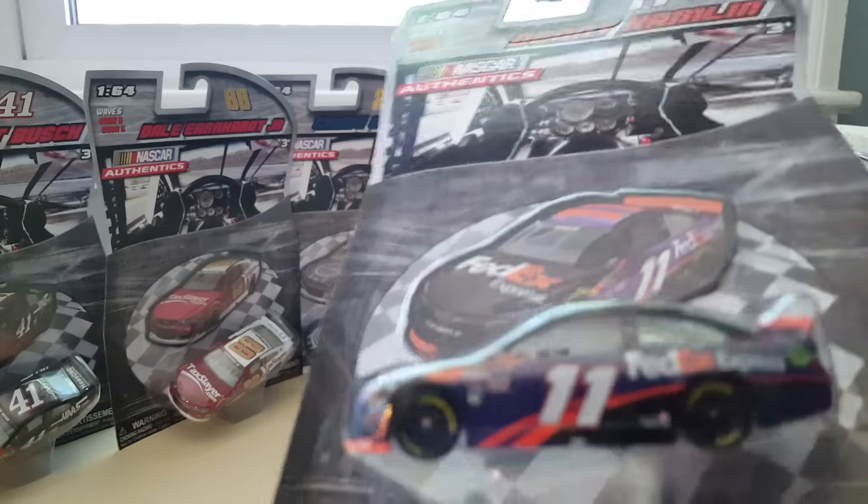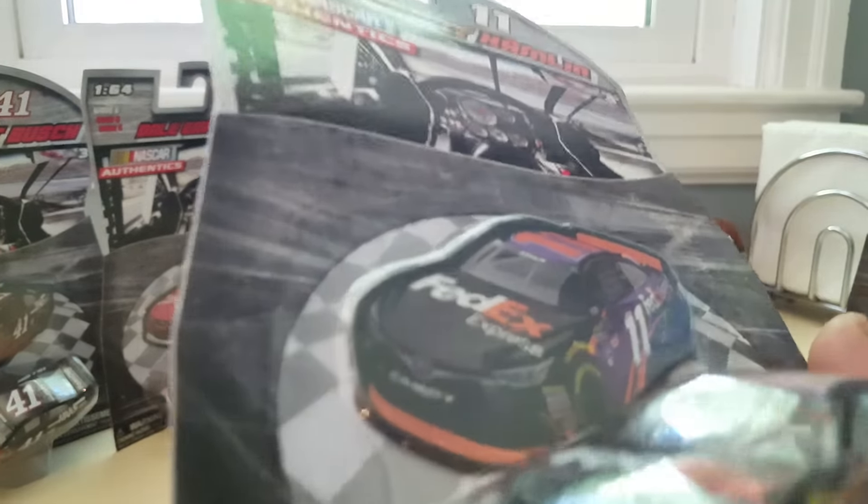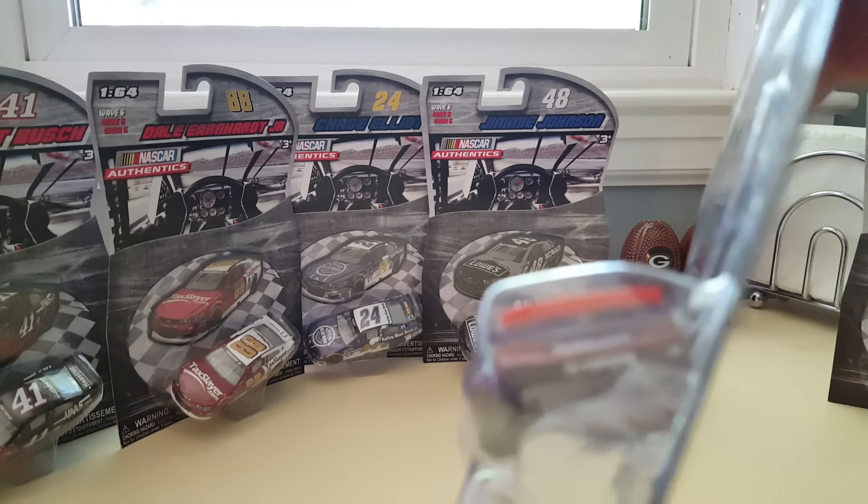Danny Hamlin, FedEx, winner at Richmond. Congratulations to him. The chase will get started soon. Here's a look at the back.